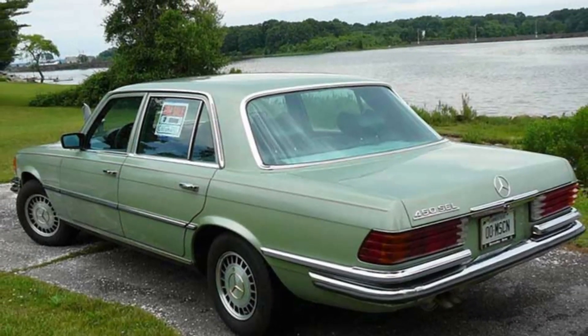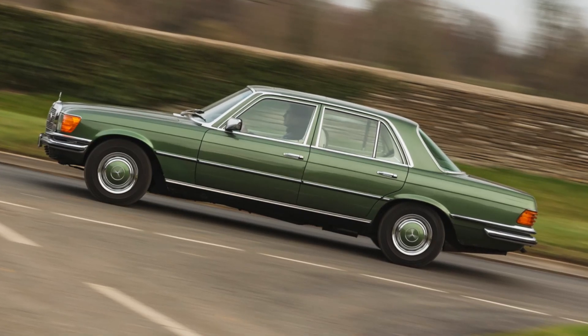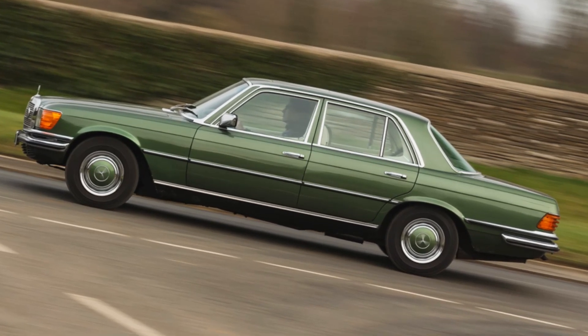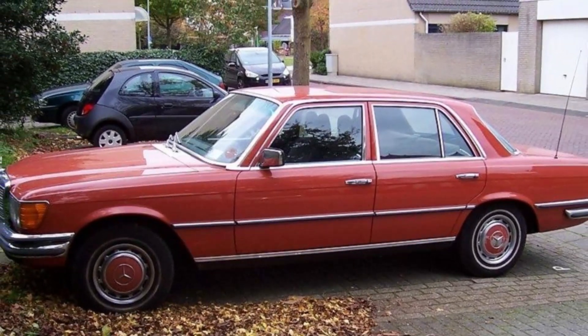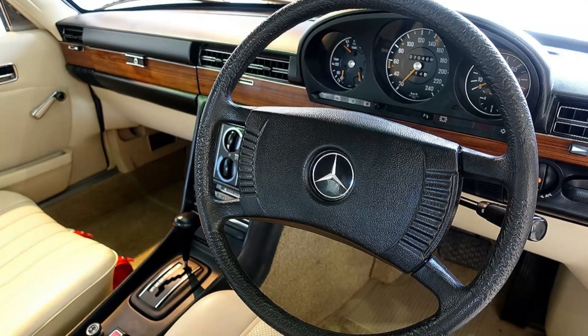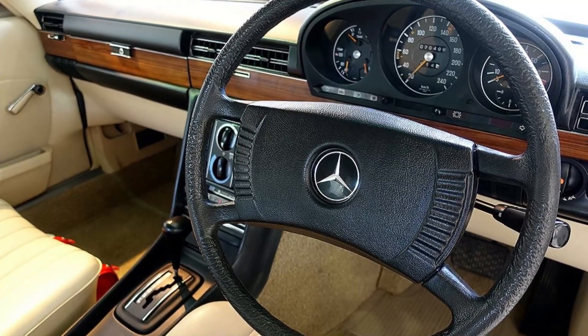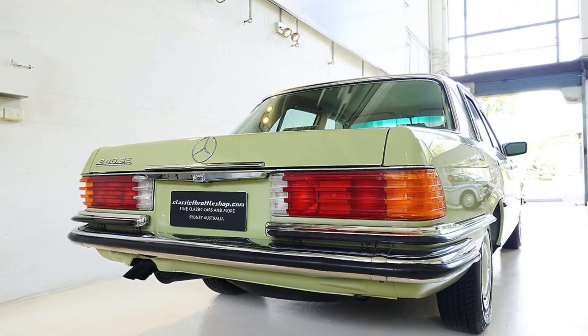The Mercedes 280 C from the W116 series, released in 1976, is an embodiment of luxury and engineering excellence from the era. As part of Mercedes-Benz's flagship S-Class line, the W116 models were renowned for their innovation, safety, and performance. The 280 C, in particular, offered a balance of power and refinement.